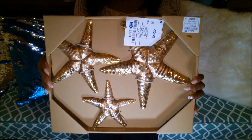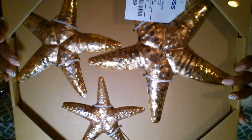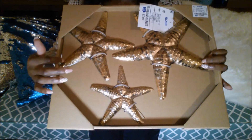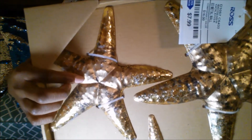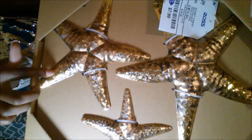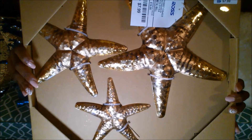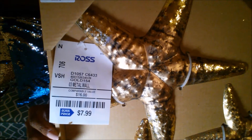From Ross I only got one item — a set of starfish. They have a kind of metallic gold foil on the edges of their arms, and the body is kind of a pinkish tan — more of a blush color — then it goes out to the gold-tipped arms. I thought this was very pretty and I will use these in my bathroom, by my mirror. They were $7.99 from Ross.